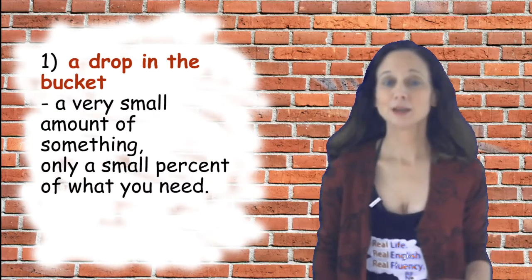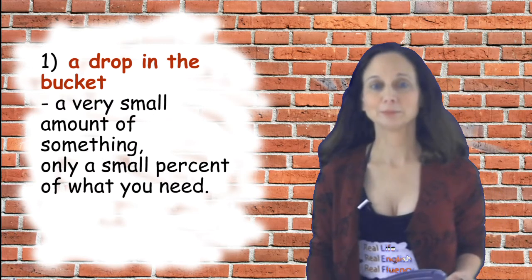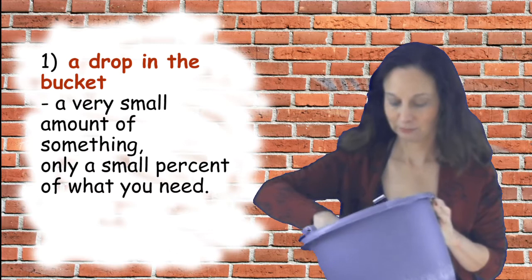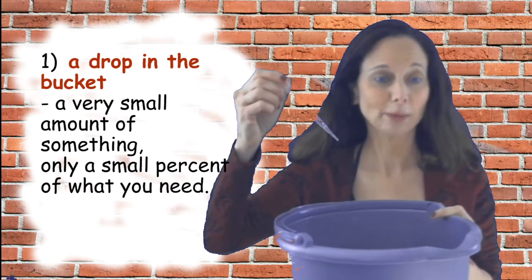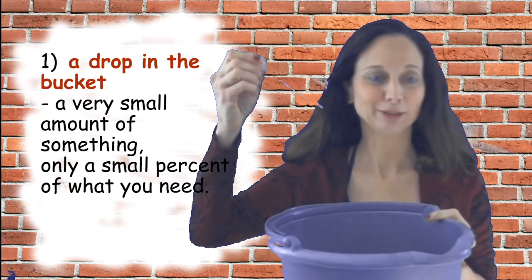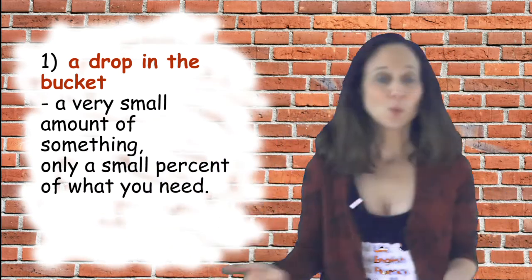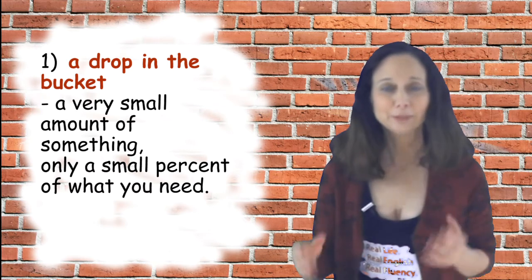The first idiom is 'a drop in a bucket.' What does that mean? It means a very small amount of something — only a small percent of what you actually need. So literally, this is a bucket. If you dropped a drop of water in a bucket, it's not very much even for a bucket this size. One drop of water in a bucket is not a lot.